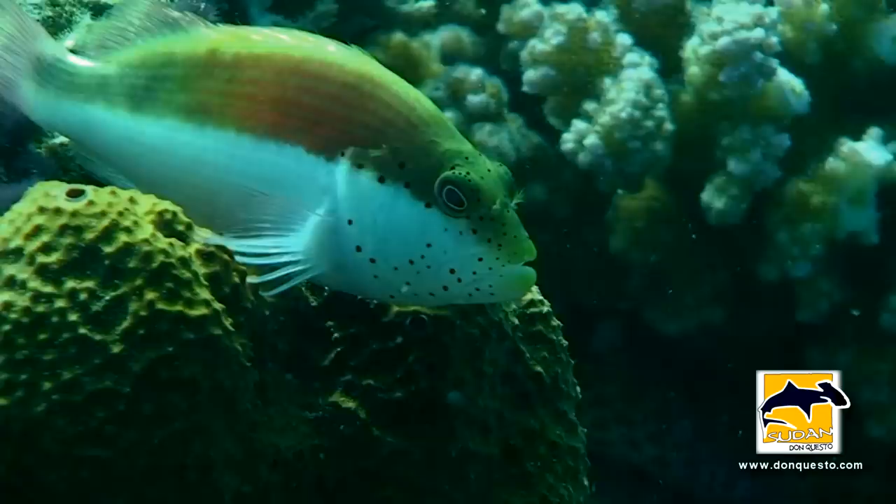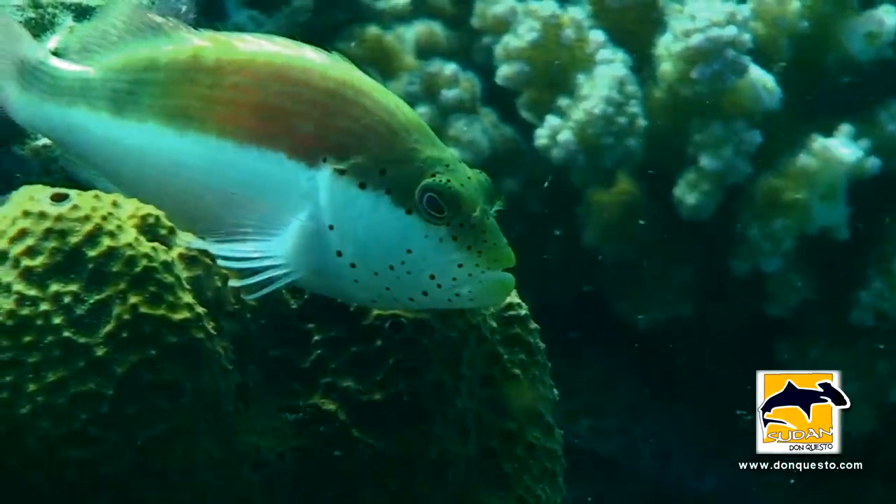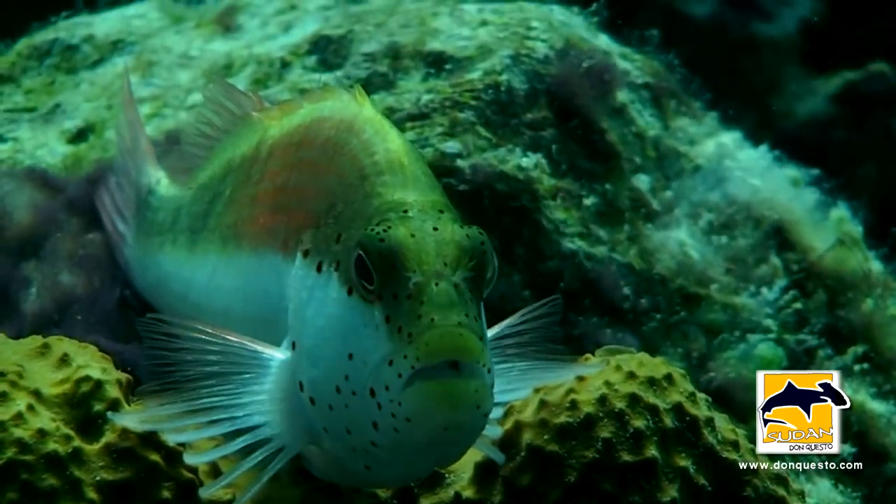This small reef guard is a freckled hawkfish. Easy to find, but difficult to videotape.